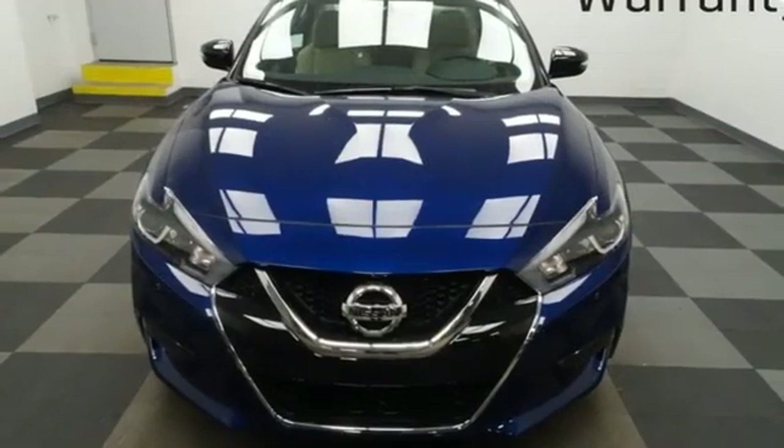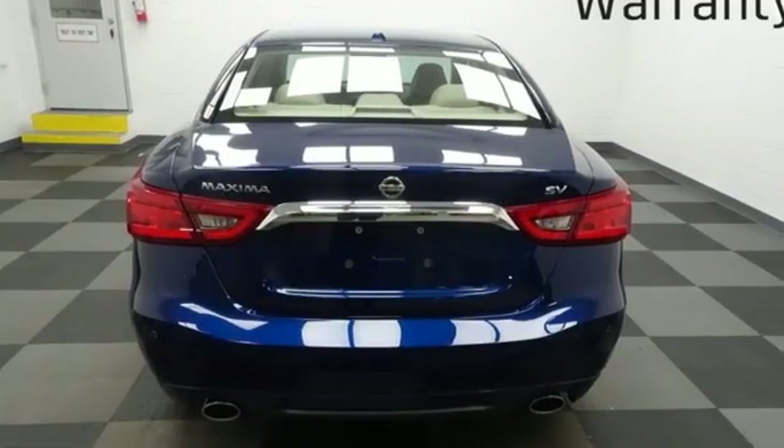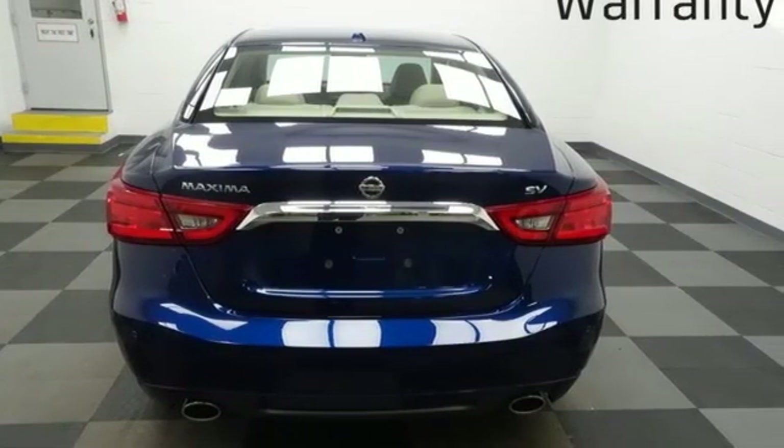Continuously variable automatic transmission, aluminum wheels, gas pressurized shocks, and power heated mirrors.